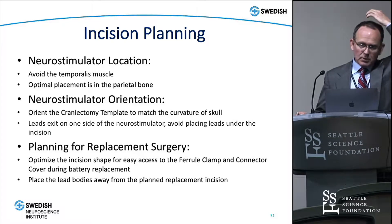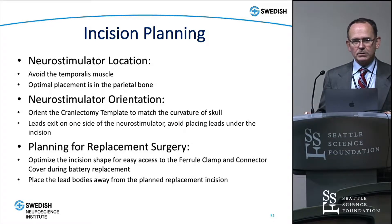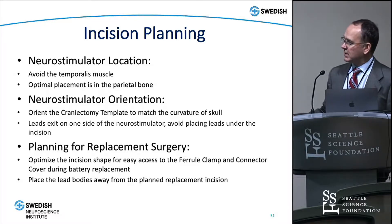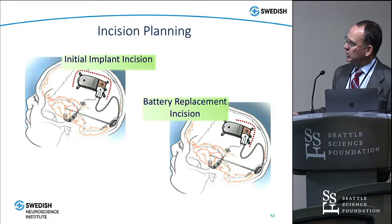I usually place it on the non-dominant parietal skull, though if they've had prior surgery there or some other reason arises, we might move it to another location. We generally try to position the stimulator so the leads don't go through or underneath the incision, because one of the biggest risks when replacing the battery is injuring the lead in the process. We typically make a U incision to place the first device, set up so that half of the incision can be reopened to replace the battery at a subsequent revision.